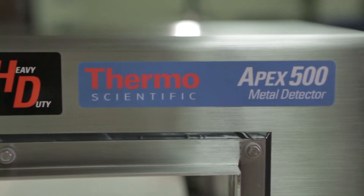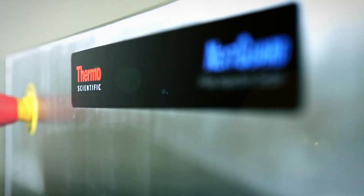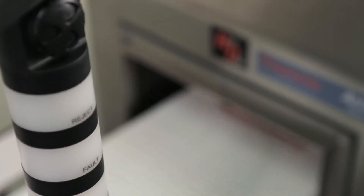With tens of thousands of systems installed over our 70-year history in the business. And we're always pushing innovation and performance boundaries to keep your consumers and your brand safe.